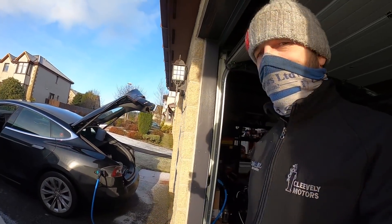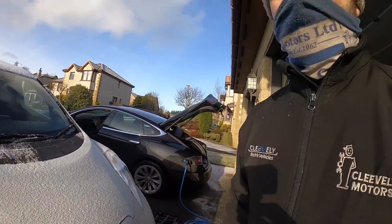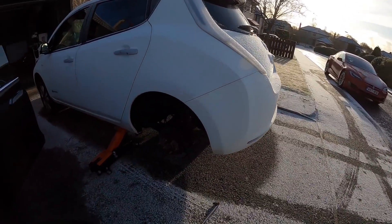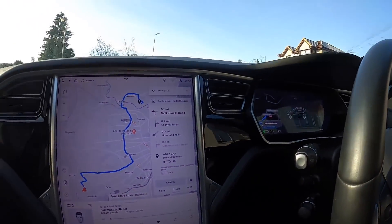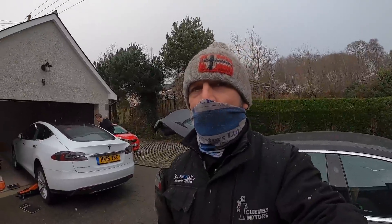I'm here in Aberdeen now, servicing this Nissan Leaf. The Tesla's on charge — the gentleman's let me use his seven kilowatt charger. The sun's come out; it was minus three earlier. This Leaf is pretty much all good to go, just winding off the handbrake shoes because as usual they're grabbing as he pulls off the drive — they've wound themselves up too much. Leaf all done: brakes adjusted, tyre pressures inflated on the front. I'll be back here in five weeks to service his Tesla Model S. Next stop is nine miles away to do a Tesla Model S with seized rear brakes.